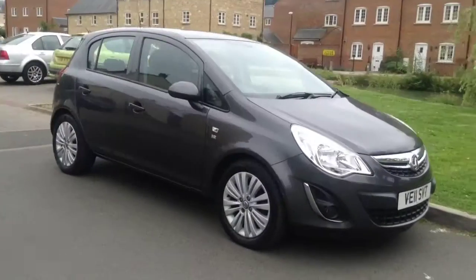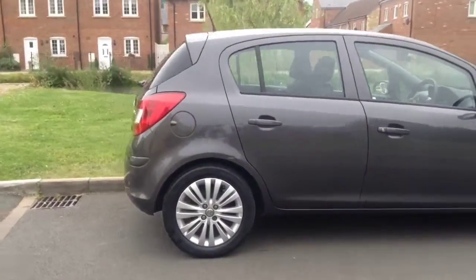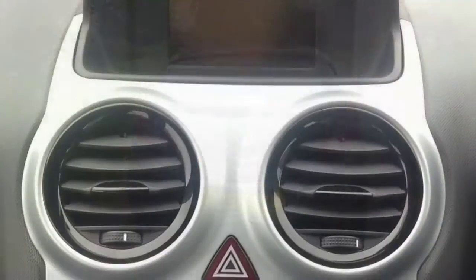Welcome to Bayless. You are now viewing a 1.3 Vauxhall Corsa Excite CDTI. This stylish 5-door Corsa has been finished in technical grey.